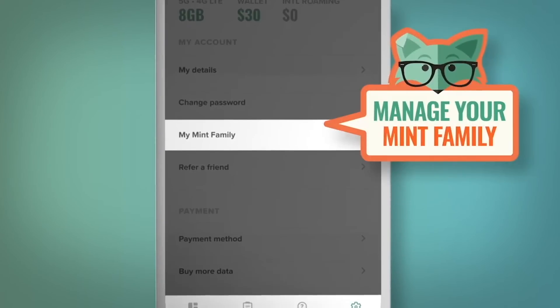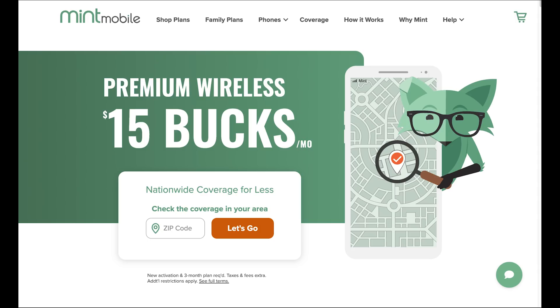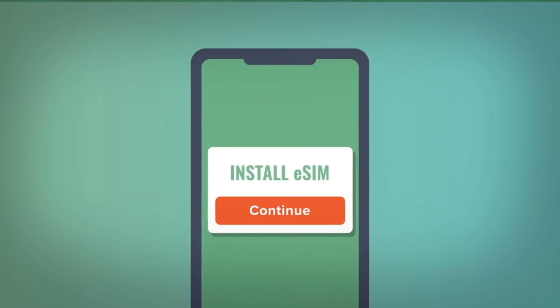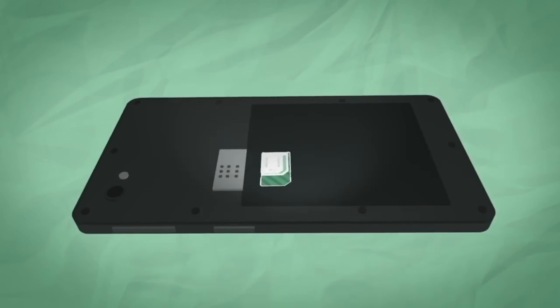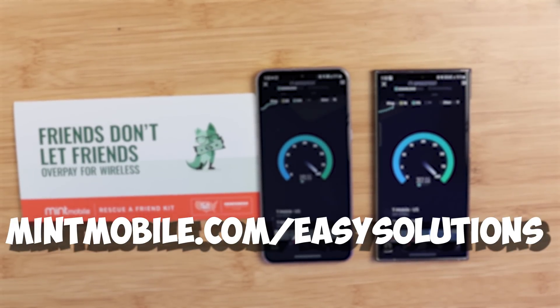Smartphones are very expensive — it looks like every year the prices are going up, but here's something you can do right now to save some money. Switch to Mint Mobile, who is partnered with today's video. Mint Mobile offers premium wireless service for as low as $15 a month. You don't have to sacrifice coverage, speed, or data — they're built on the largest 5G network. You could keep your current device and your current number. Use my link down in the description below to get that premium wireless service starting at $15 a month.